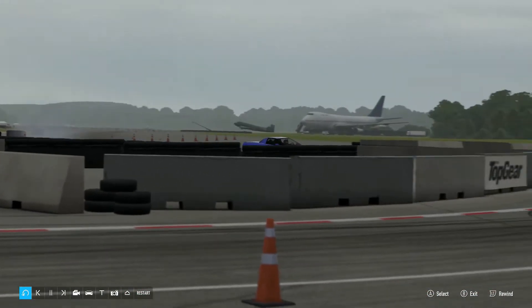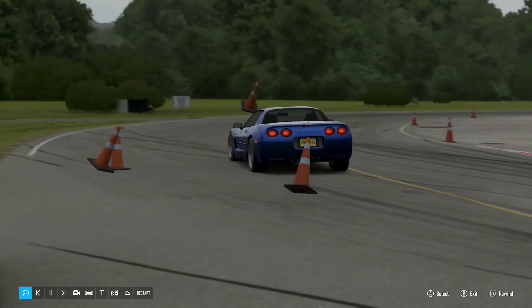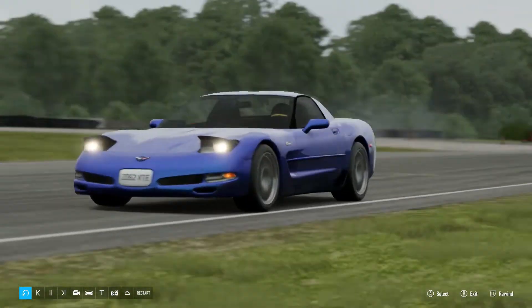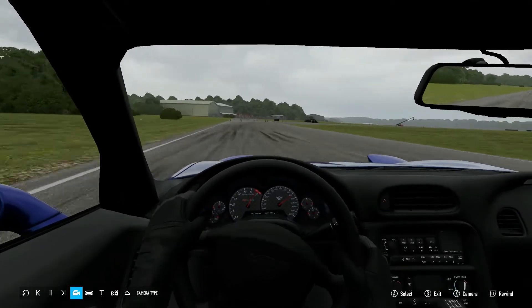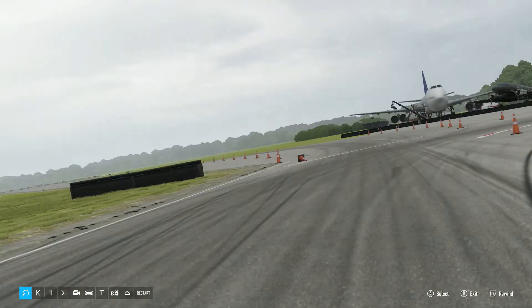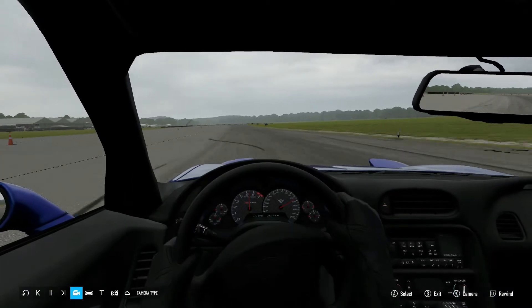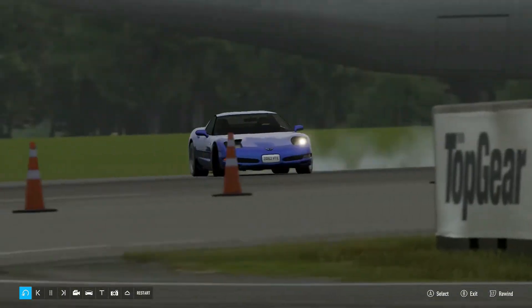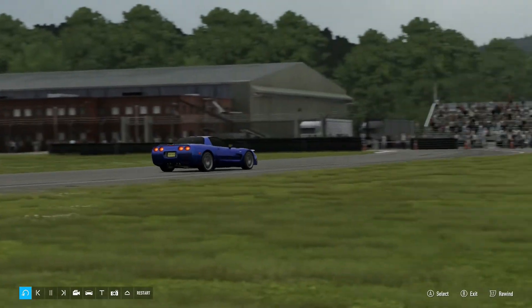Into the Hammerheads. Will it understeer? Will it oversteer? Quite a bit of oversteer there! Very fast! Ooh, that's a big wiggle!